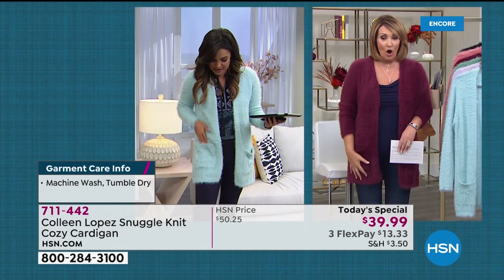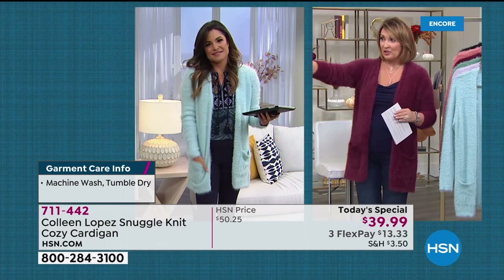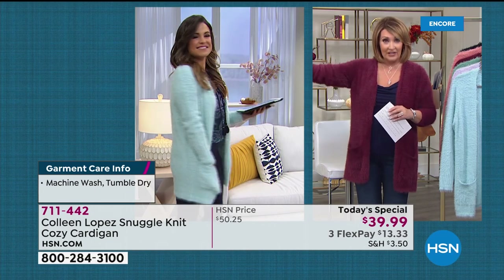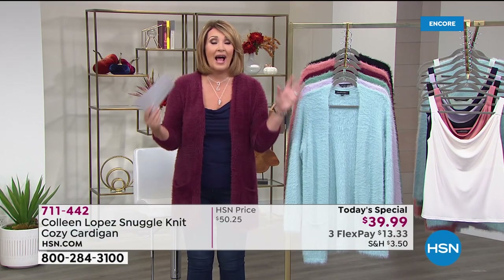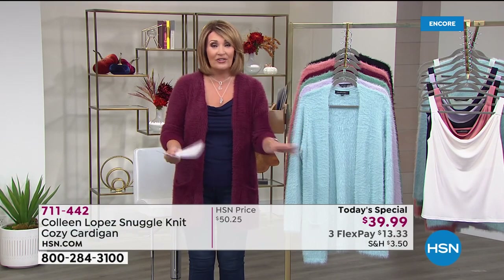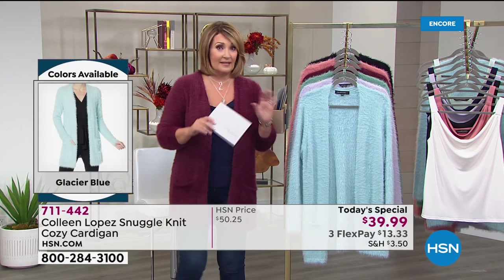She's petite and I'm tall — we all can wear this. That's the beauty of it. I'm in the medium, she's in the extra small, Carol is in the small, and that is the large, measuring 29 and a half inches long. Easy to care for, easy to wear. For $39, you cannot buy a teddy bear cuddly beautiful sweater like this anywhere.